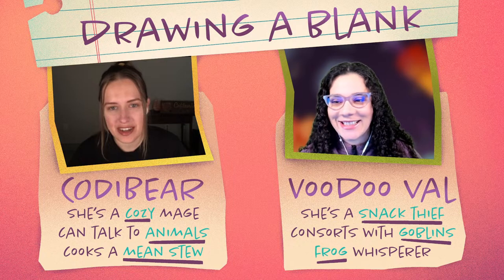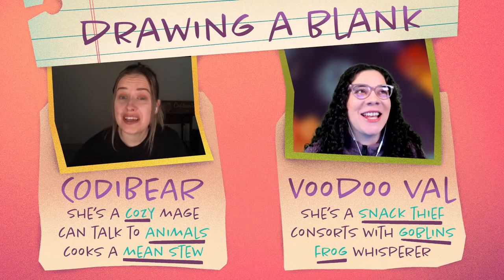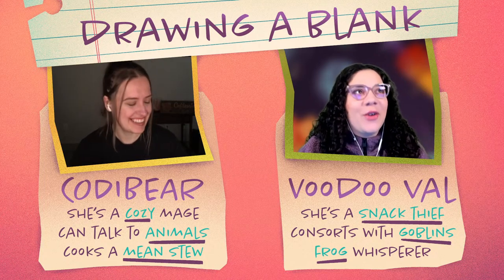I am doing fantastic, Val. How are you doing? I'm doing excited — I'm doing the exciting feel. Yes, I'm really pumped about today's prompt.